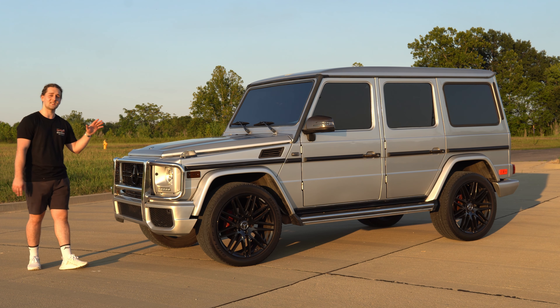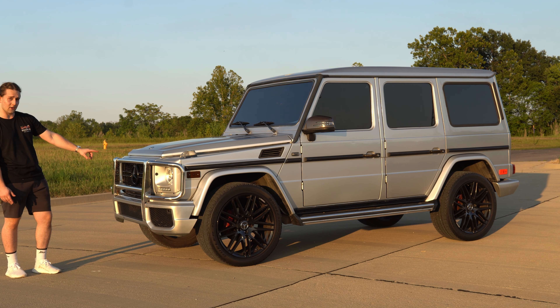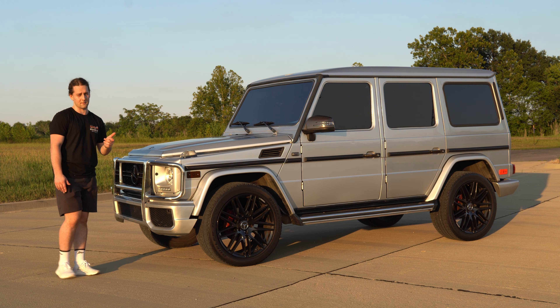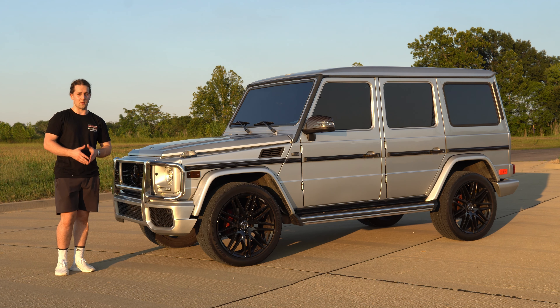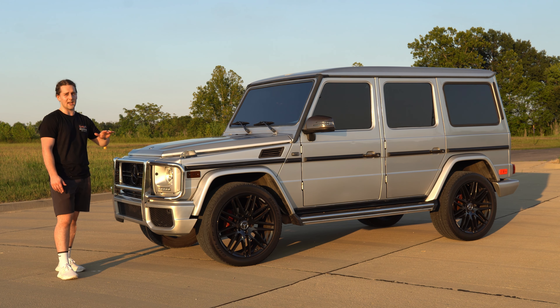To begin, let's discuss the exterior. This is a 2002 with a 2016 facelift — I believe they swapped out the grille, the headlights, and the bumper, and in the back as well the tail lights and the rear bumper. It does look pretty good. I would honestly prefer the pre-facelift just because, but there are a few things that I absolutely hate about this car.